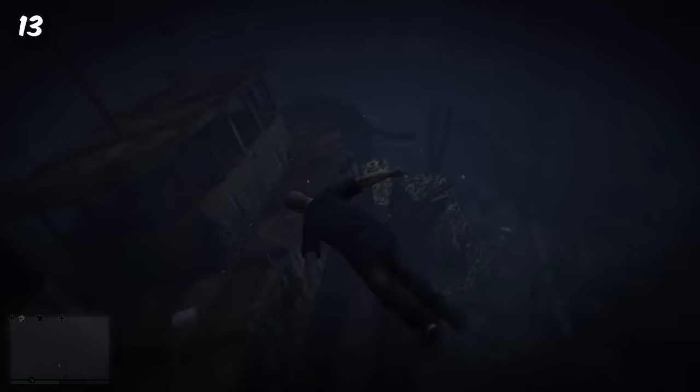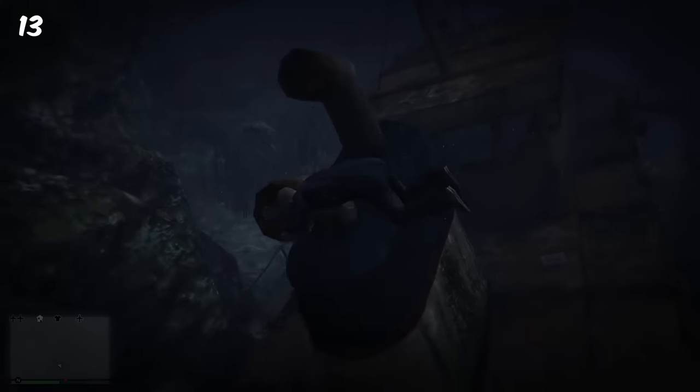There are several underwater shipwrecks in GTA 5 which can be found, and when you get close to them and swim around them they make very eerie, strange noises.